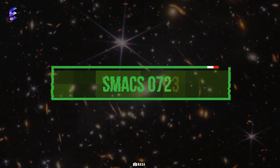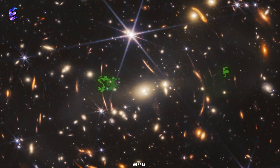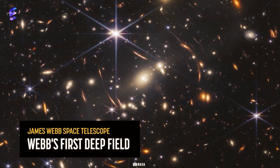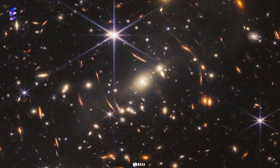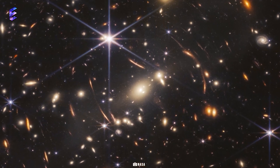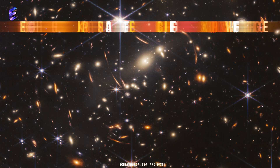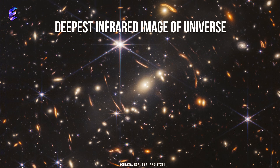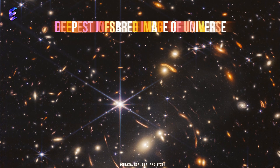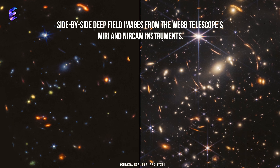First up we have SMACS 0723. The first image released by Webb was a deep-field photograph capturing SMACS 0723, a galaxy cluster in the Volans constellation. The images show thousands of galaxies, with some as old as 13 billion years — almost as old as the universe itself. This is the highest resolution image of the early universe ever taken.